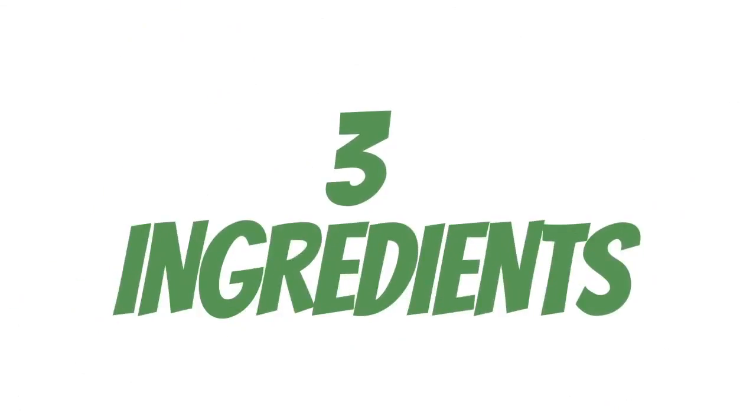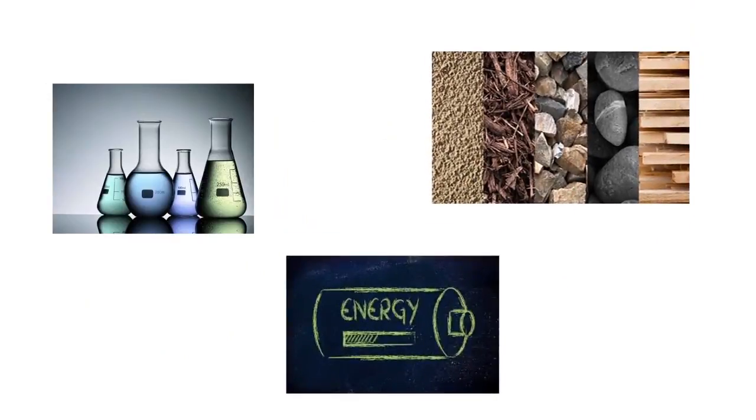So, how you might wonder? Because of 3 main ingredients: liquid mediums, raw materials, and energy. And we will discover each one of these through this video, so follow me.